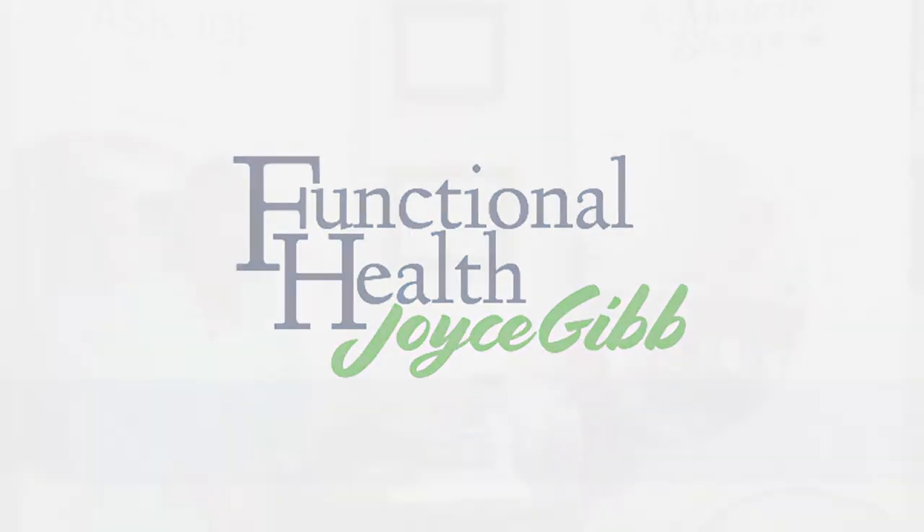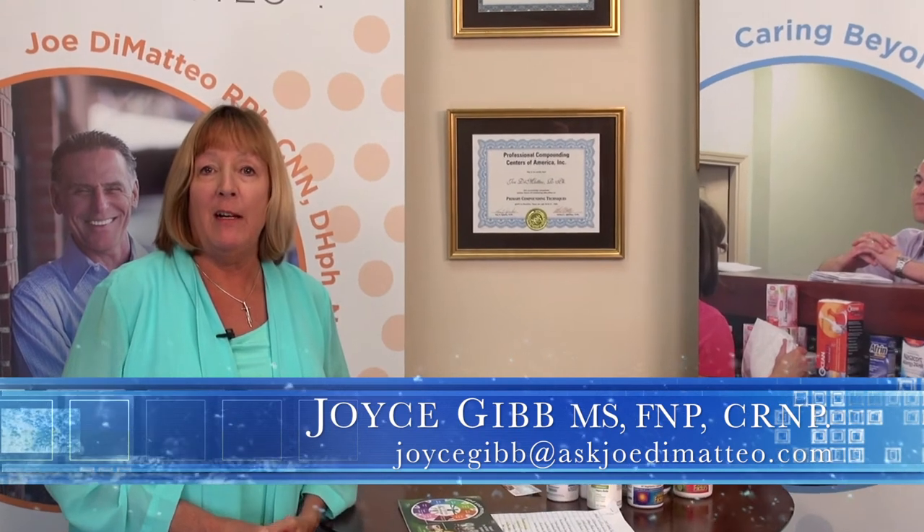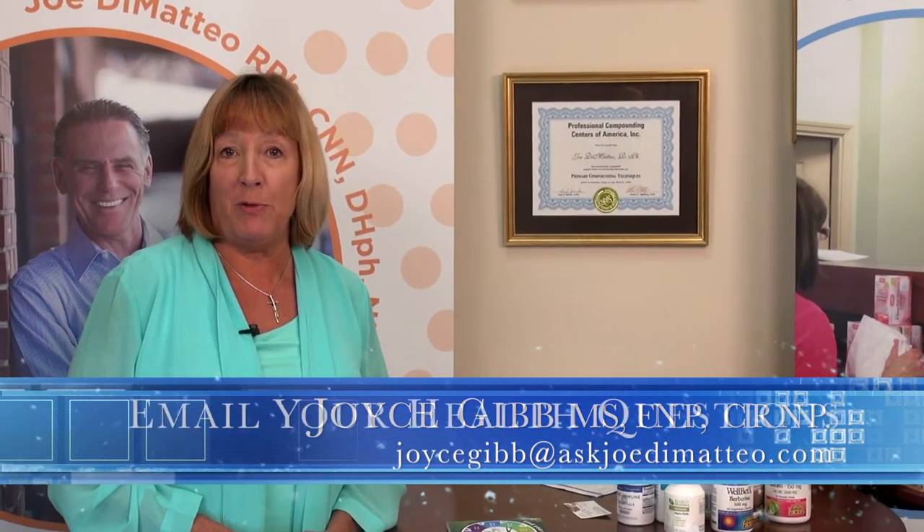My name is Joyce Gibb and thank you for being with me today. I would like to talk about mushrooms.